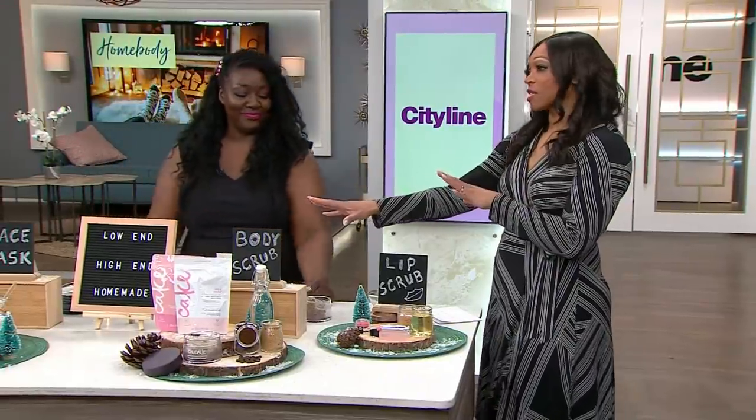All of the treatment recipes that Tracy came up with — go to cityline.tv for that.